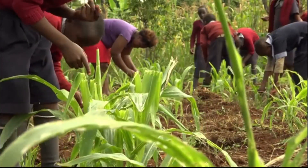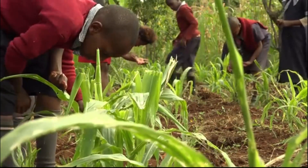It is important to do scouting because without it, you will not have a harvest at the end of the day.